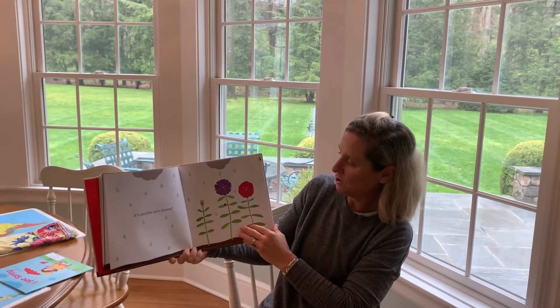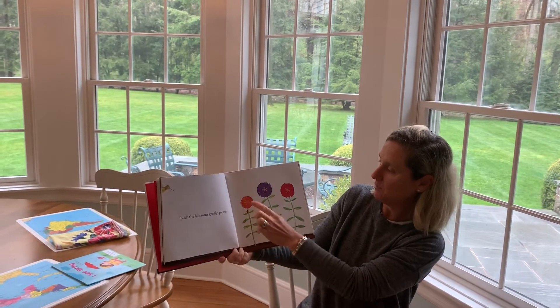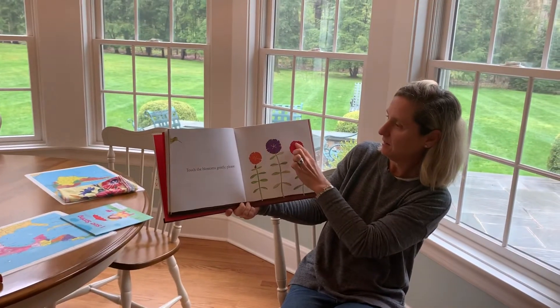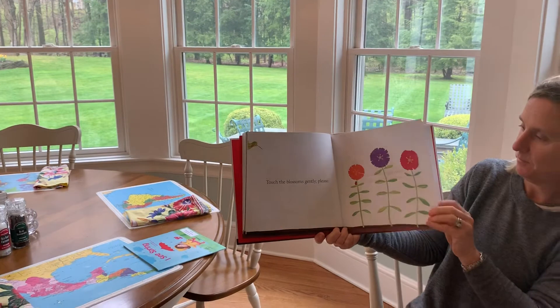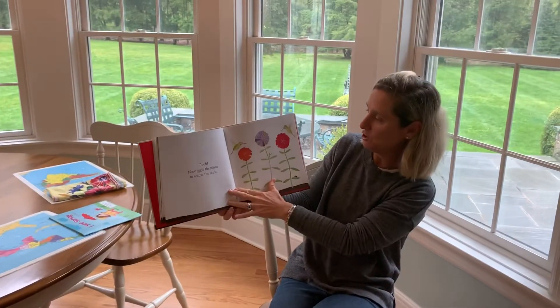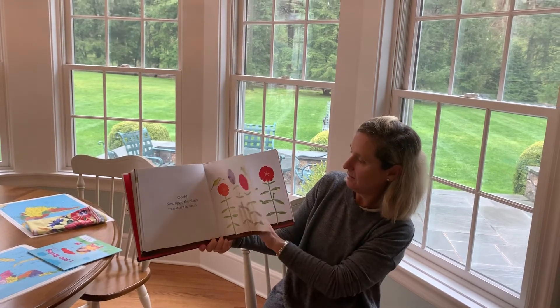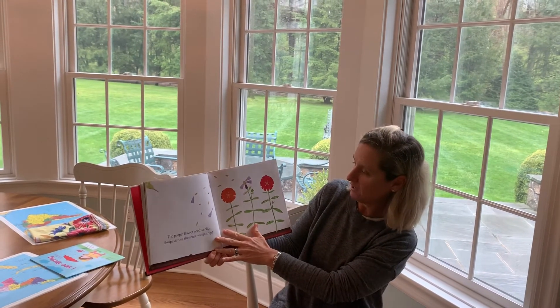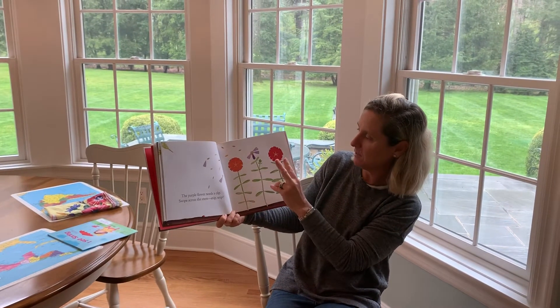It's another rain shower. Touch the blossoms gently, please. See this guy poking out over here? It's a hummingbird. Now jiggle the plants to scatter the seeds. The purple flower needs a clip. Swipe across the stem and snip, snip, snip.